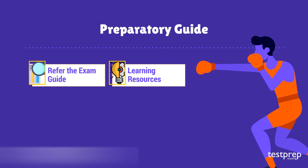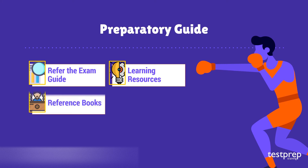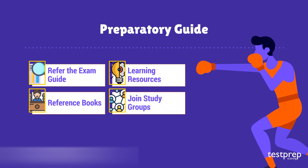Step two: learning resources. ACSM provides workshops and webinars where you can learn about the exam. Step three: reference books. It is very important to study from the right book, as there are ample books available for this examination. Step four: join study groups. Interacting with people who share a common aim is important — study groups keep you up to date with the latest changes or updates regarding the exam.